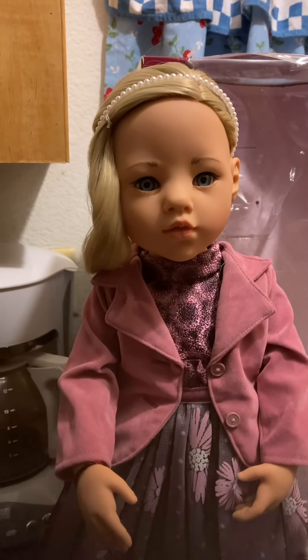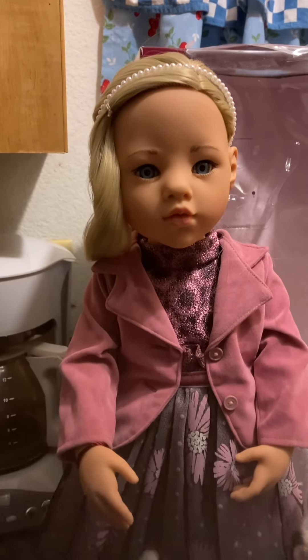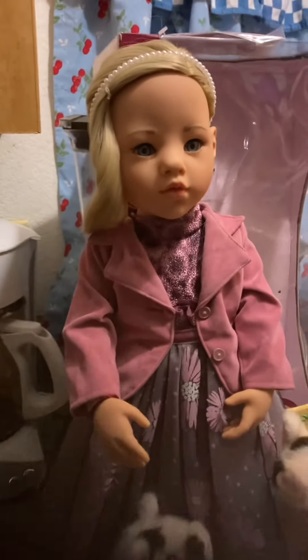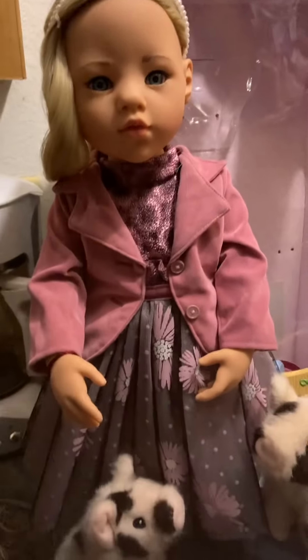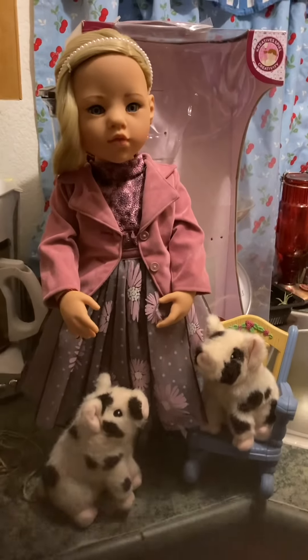Her name is Paulina and I don't even want to change her outfit — I think she's just fab for right now. Thank you again, oh my gosh. I just totally love her and it's so exciting. I hope you like her too, so check her out!